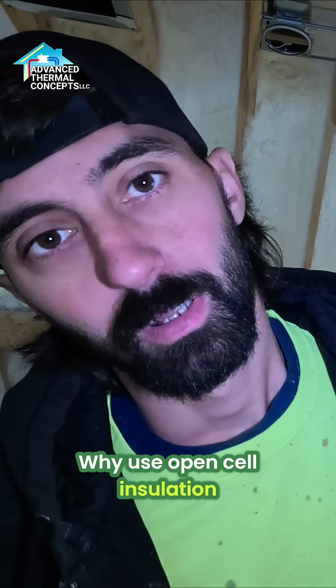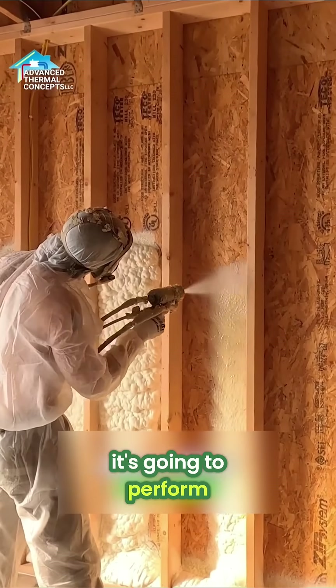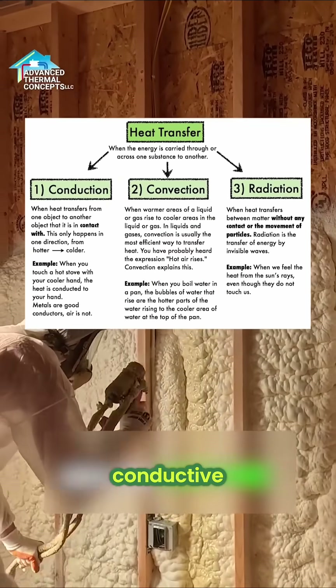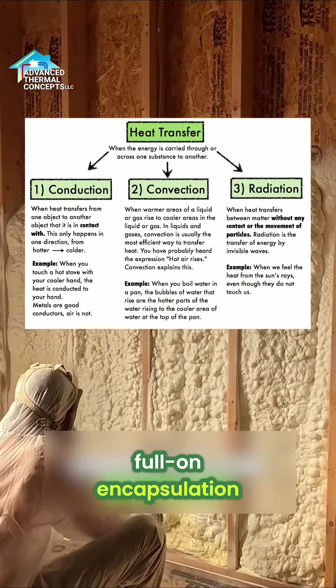Why use open cell insulation? It's just a great product — it's going to perform really well against the three transfers of heat: radiant, conductive, and convective. So this is a full-on encapsulation.